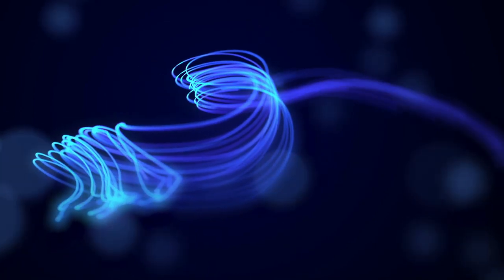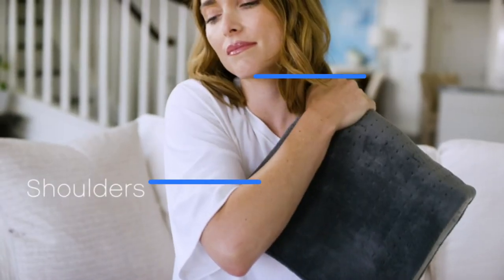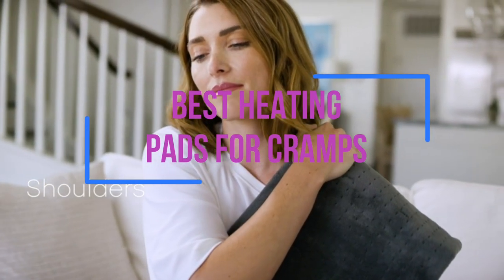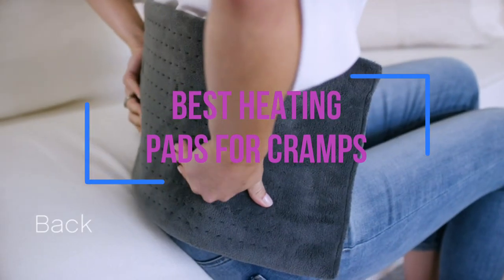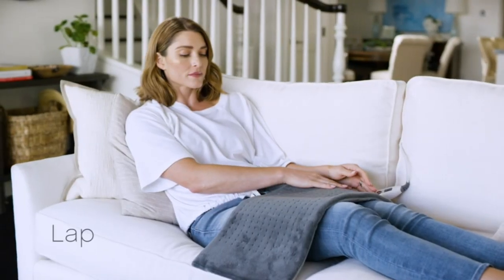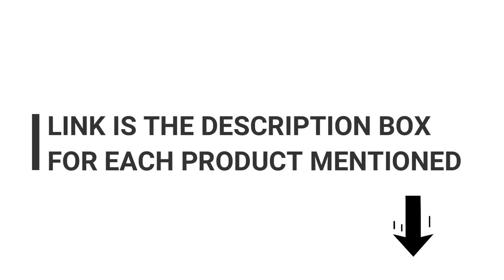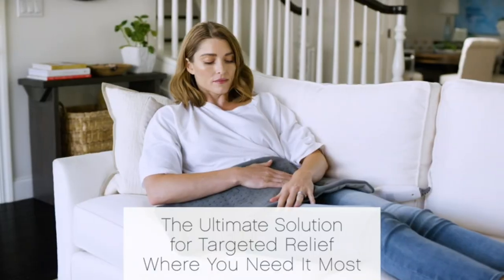Have you ever experienced abdominal cramps that made you want to cancel your plans and stay home? Experiencing cramps is both painful and inconvenient, and it can interfere with your daily activities or make it nearly impossible to rest. Thankfully, heating pads are designed to provide therapeutic comfort and soothe the pain of cramps. A heating pad is simple to use and provides quick relief from even the most persistent cramps.